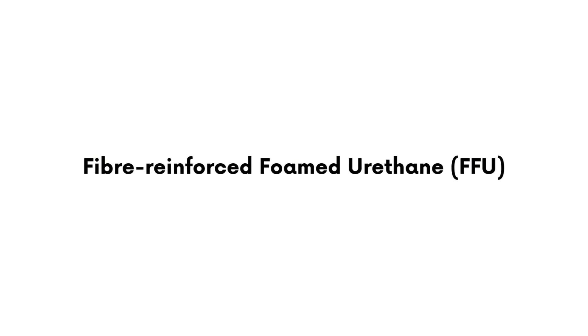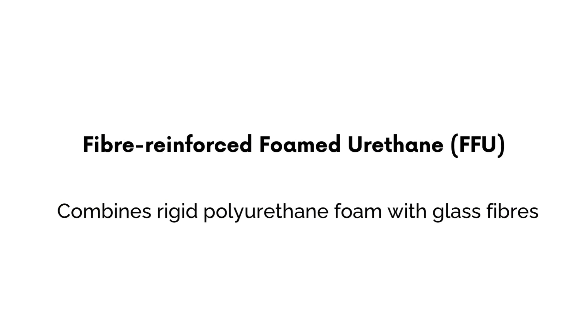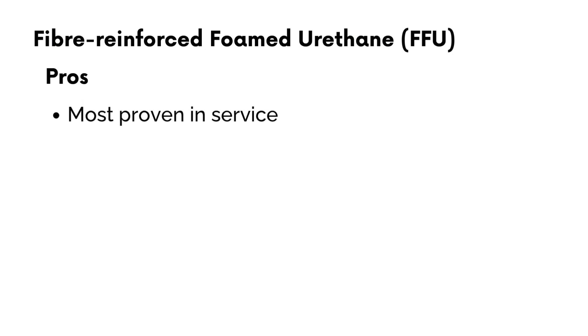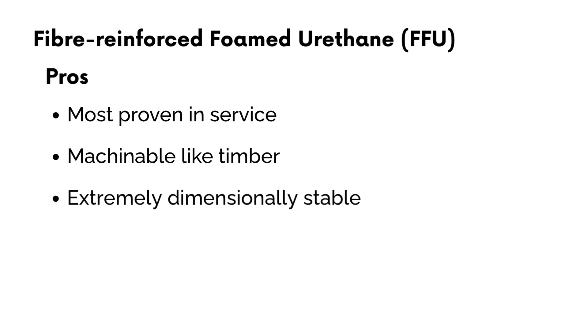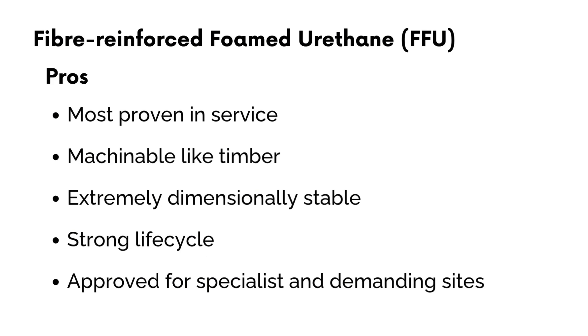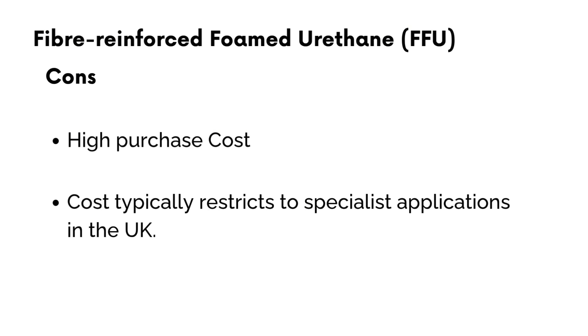Fiber reinforced foamed urethane — FFU — combines rigid polyurethane foam with glass fibres to mimic timber's handling properties, but with far greater stability. Pros: FFU is the most proven in service, used across the world since the 1980s, giving it a longer track record than both other types. It's machinable like timber, so it can be cut and drilled with existing tooling. It's extremely dimensionally stable with less expansion than other types, and its higher upfront cost is offset by a known long service life. It's also approved for specialist and demanding sites such as bridges, switches and crossings, and way beams. The main con is that high purchase price, which typically restricts it to specialist applications in the UK — however, FFU can and is used widely in all applications on other networks.